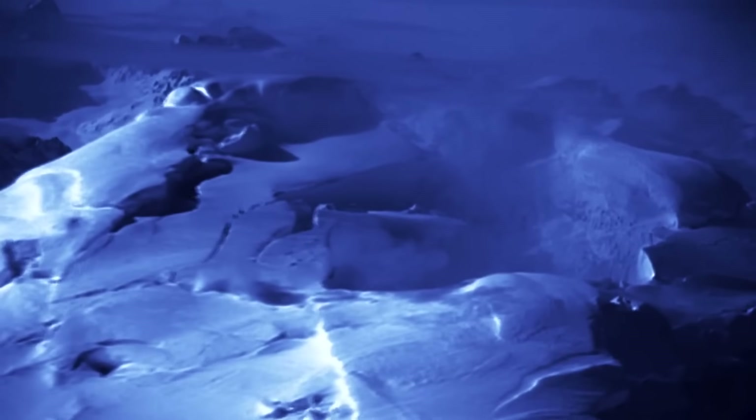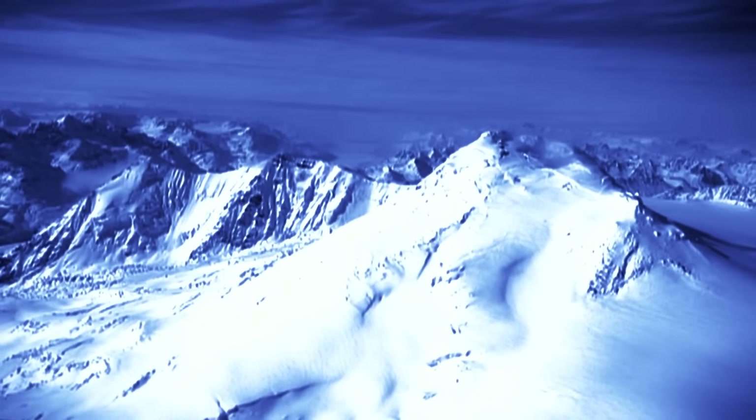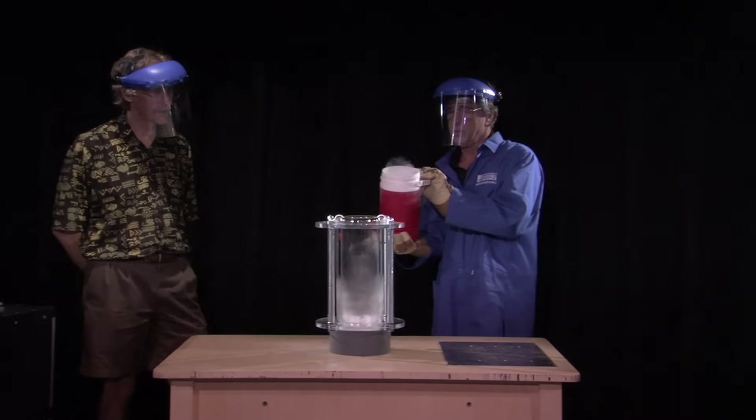Any human exploration of Triton's savage surface is life-threatening. At 390 degrees Fahrenheit below zero, we'll need some special space gear. With assistant Eddie Goldstein, Spencer uses liquid nitrogen to replicate Triton's environment.